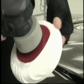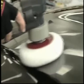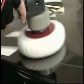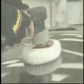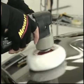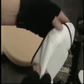Meguiar's also offers microfiber bonnets available in three different sizes for use on dual action polishers and orbital buffers to remove all polishes and waxes. They are made from the same high-quality microfiber used to make the Ultimate Wipe. As an added bonus, Meguiar's microfiber products are machine washable up to 500 times — just don't forget to remove the care tag before use.